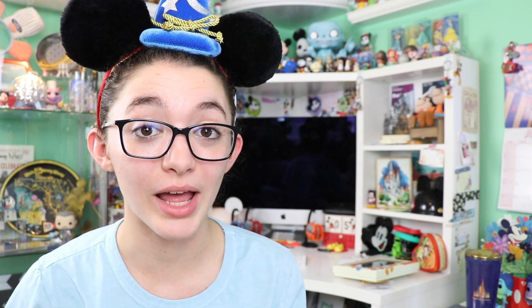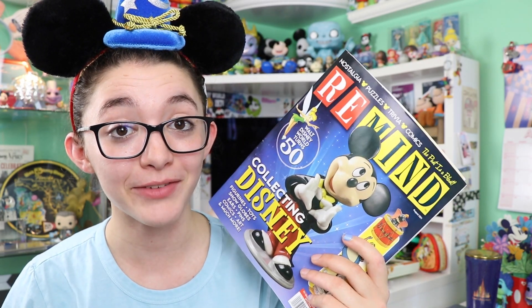If you won't be attending the 50th anniversary during its 18-month run but still want some merchandise, on October 1st ShopDisney will be releasing four collections — including the castle collection, the vault collection, the iridescent collection, and more. I'll also have my Instagram linked below where I share updates on upcoming 50th anniversary merchandise and additional news beyond what I review here on YouTube.